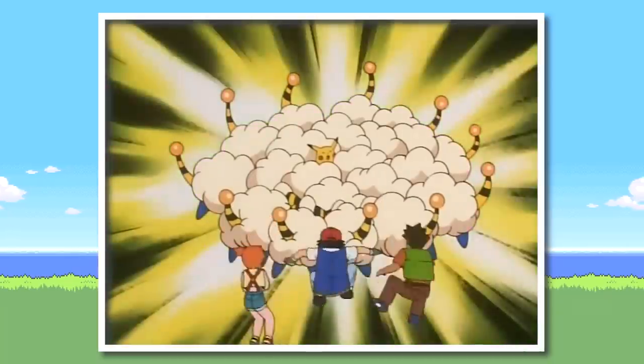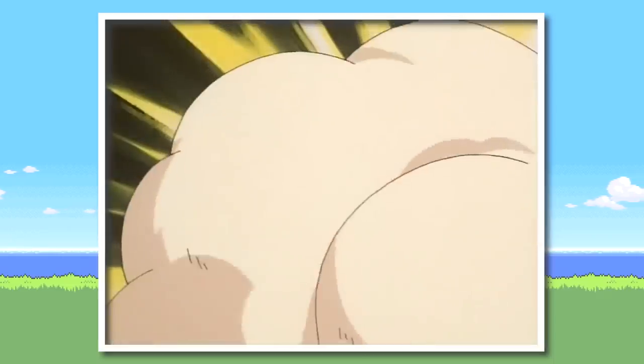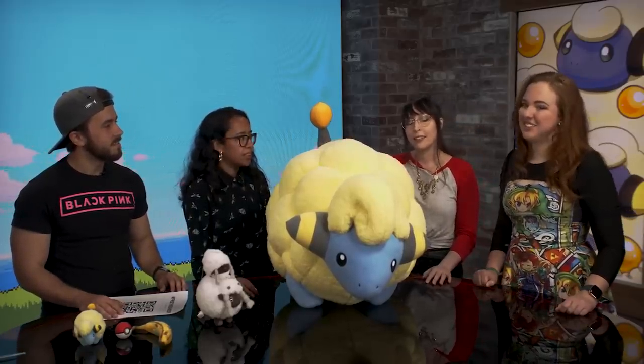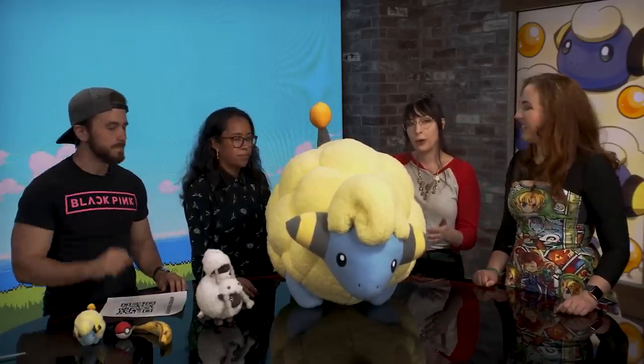That was the final push to get us over the hump for that $500. In less than three days, we amassed $550 — because tax is definitely a thing — to order Big Mareep on Pokemon Day. It came extremely fast; it was actually in our office in less than a week. The 26 of us are maybe a little bit crazy, but this is totally worth it.